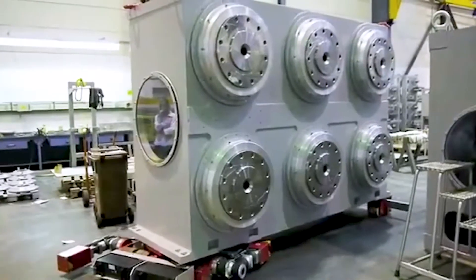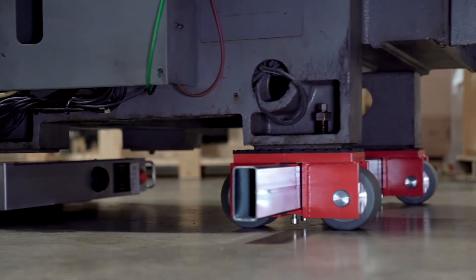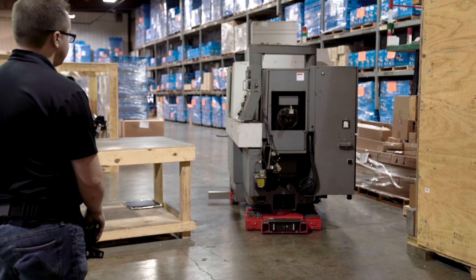Space is at a premium. Forklifts don't always fit in tight spaces or offer the movement that a load requires. The GKS robot allows for precise movement, making rigging in tight spaces much safer.